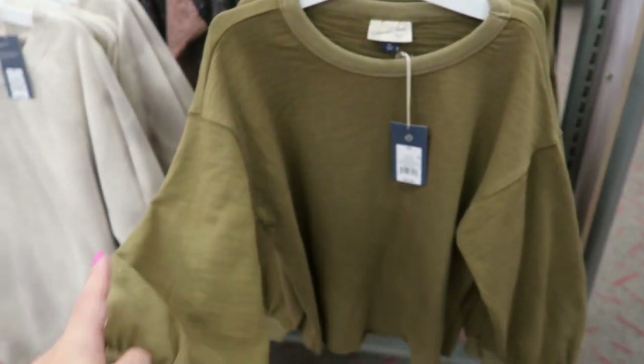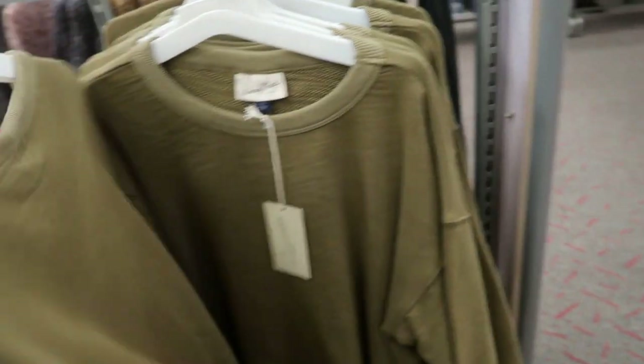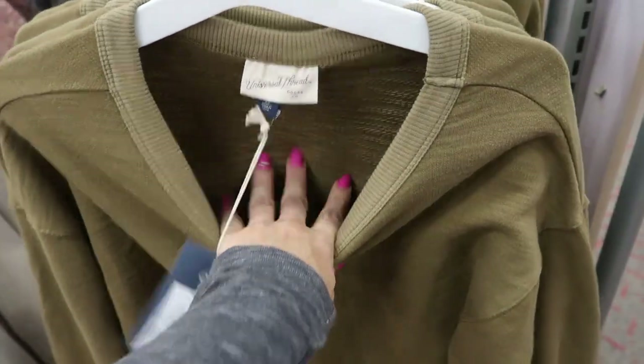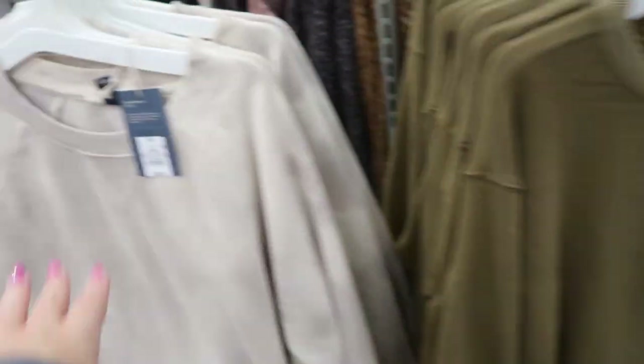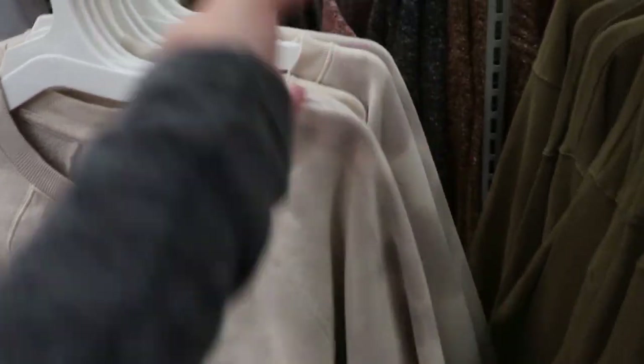Some really cute sweatshirts from Universal Thread — they have a little balloon sleeve and a little drop for $25. It's not really a warm sweatshirt, it's more stretchy and lightweight but good for layering. And this one is more cozy, also $25.